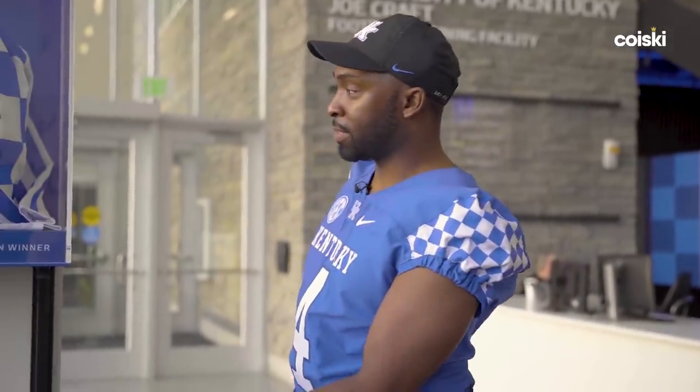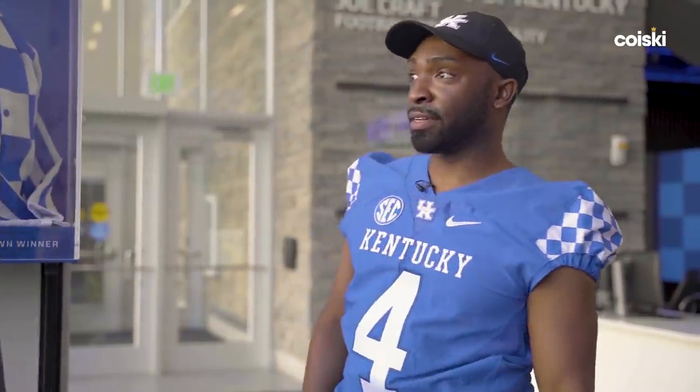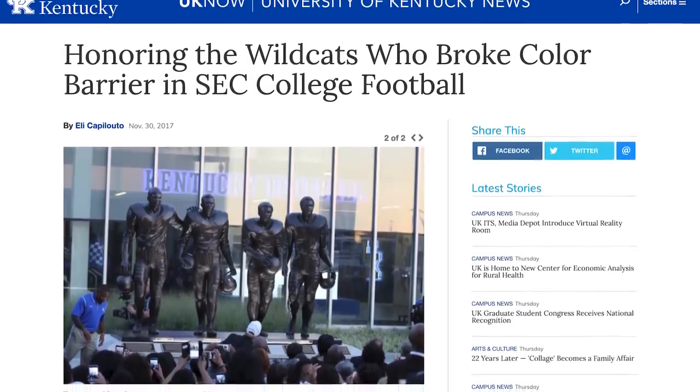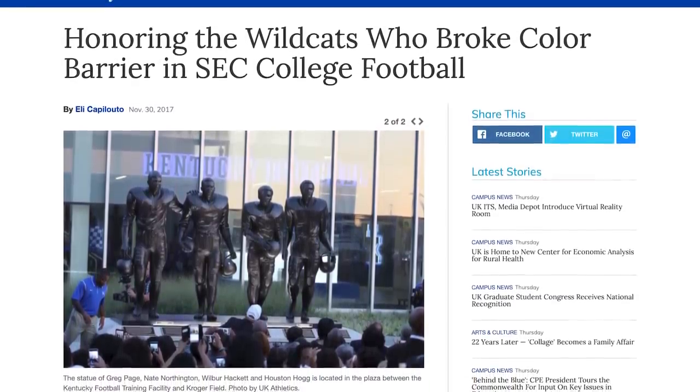As another history piece besides Secretariat, what we're seeing outside: we had the first four African-Americans to integrate into the SEC. We wanted to put a statue out here for them, just to show our history and to remind our guys when they come through that these are the guys that helped set the history and set the tone.